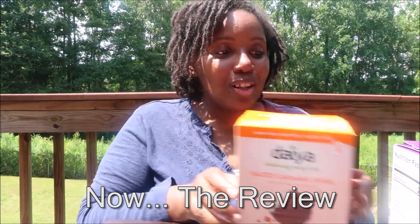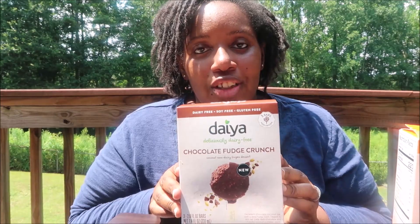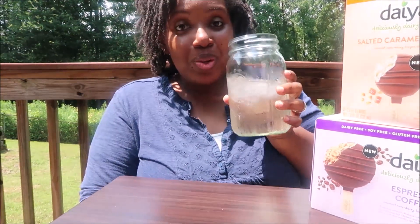The flavors are salted caramel swirl, espresso coffee, classic vanilla bean, and chocolate fudge crunch. I'm going to be using my trusty jar of water in between each one to cleanse my palate, because that is how professional taste testers do it. In the description box below I'll have details about the calorie count — I think all of these are around 220 and below, which is pretty exciting.